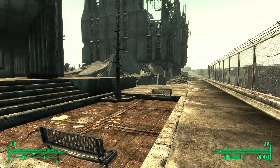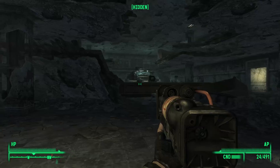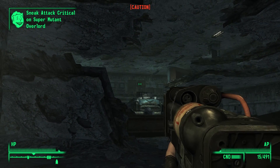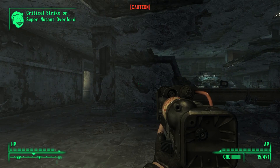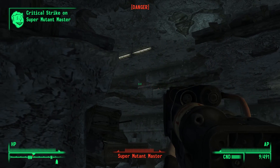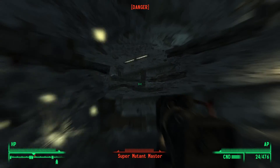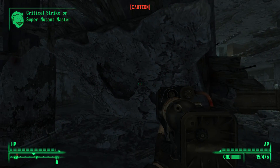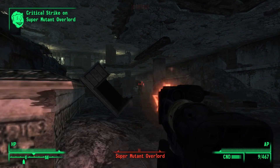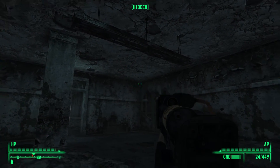Below that there's a display model that's seen better days, and behind that is the entrance to the building. Inside we are greeted by Super Mutants. I have no idea how the Overlord got that close without making any noise.